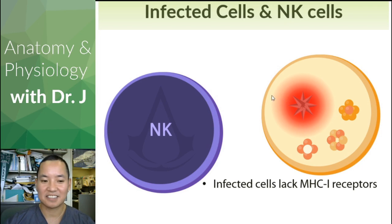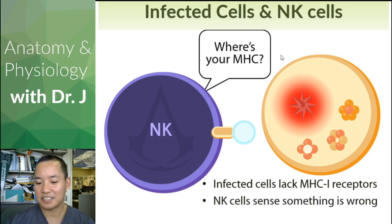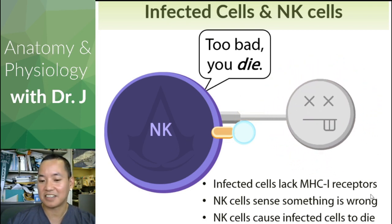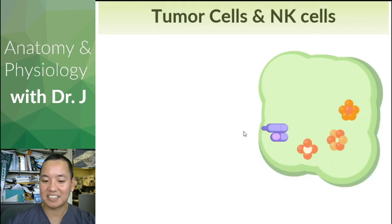Here comes the NK cell. It's like, 'Where's your MHC class 1 receptor?' It thinks something is fishy. If a cell has a lack of MHC class 1 receptors, the NK cell senses something is wrong — like a security guard asking for ID and you don't have it. On campus they throw you out; an NK cell will kill that infected cell. It's not random death — the NK cell is doing it on purpose through apoptosis, programmed cell death.